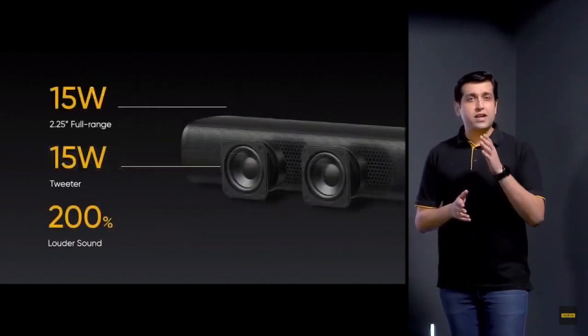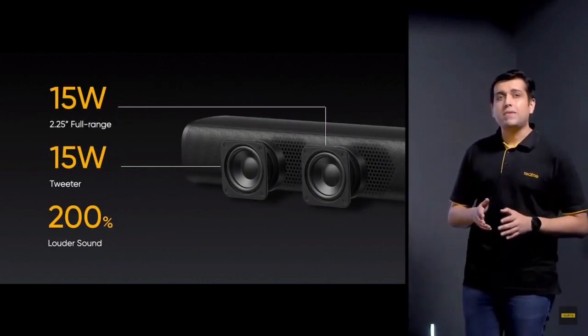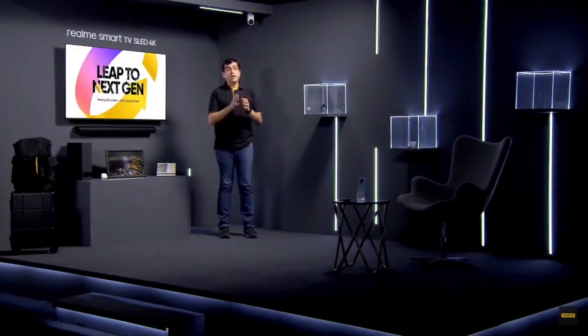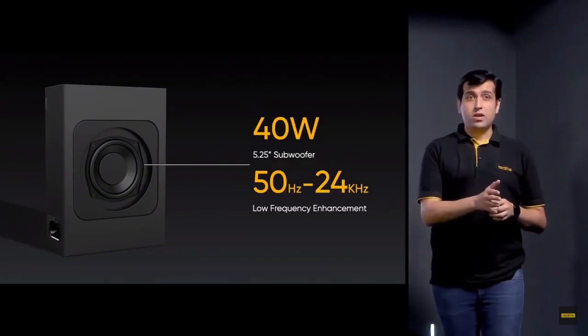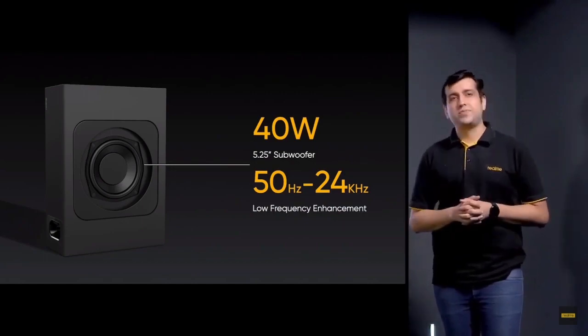Each speaker produces an ultra-high 15W power output, increasing the TV sound by 200%. It also features a powerful subwoofer, allowing the bass to dive deeper and thicker. The subwoofer's frequency ranges from 50Hz to 24kHz. Even lower sounds can be presented in high fidelity, providing a stunning and realistic movie experience.